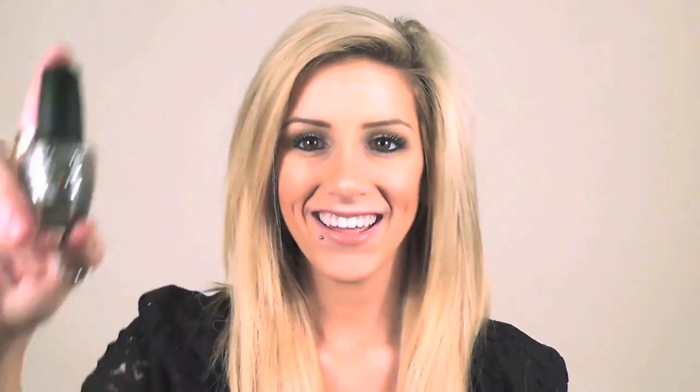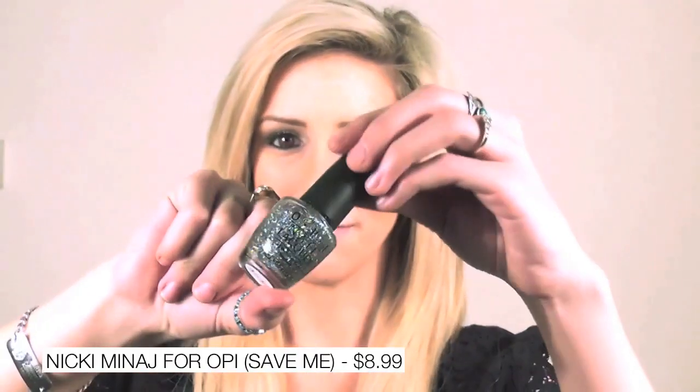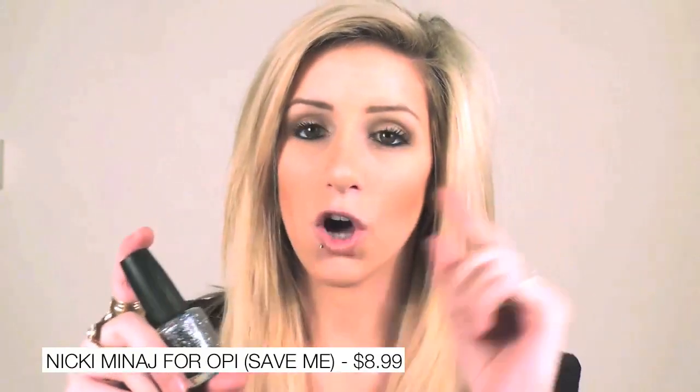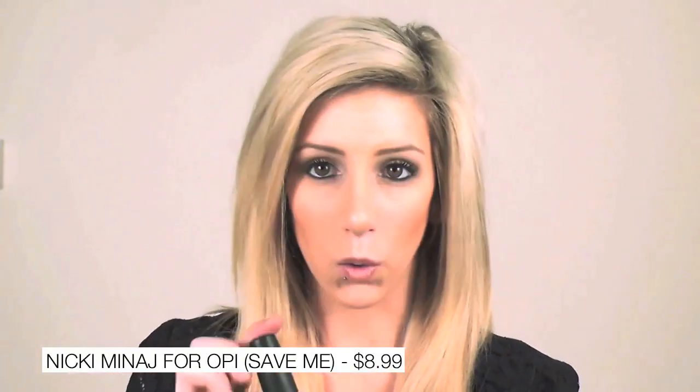The next product is the next Nicki Minaj by OPI, and this one is called Save Me. I don't know if you guys can see this but it is so sparkly and amazing. It has long sparkles in it that are blue and gold, as well as little glitters that are just silver. I think this is so fun and it actually looks really good on top of Pink Friday — together they just remind me of like a pink cake with sprinkles. I love this one so much and I think every girl has to have it to jazz up your nails if you think they look a little bit boring.